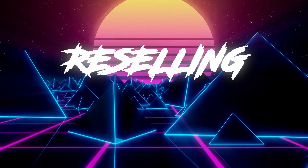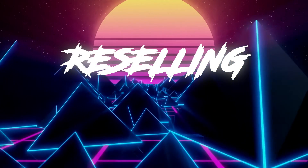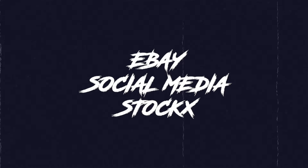But Marcus, how do I resell the fresh new fit that I just copped? Well, newbie Marcus who just copped his first drip, I'm going to teach you how to do that. There are three ways to resell clothing or sneakers in the aftermarket. Number one: eBay. Number two: social media, like Facebook Marketplace and Instagram. And number three is StockX.